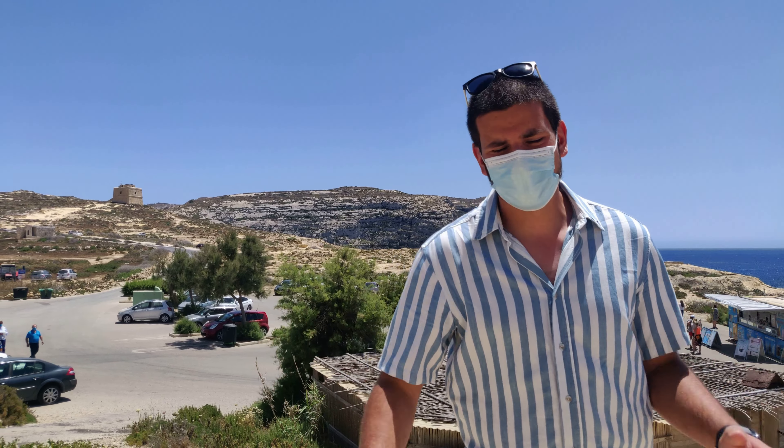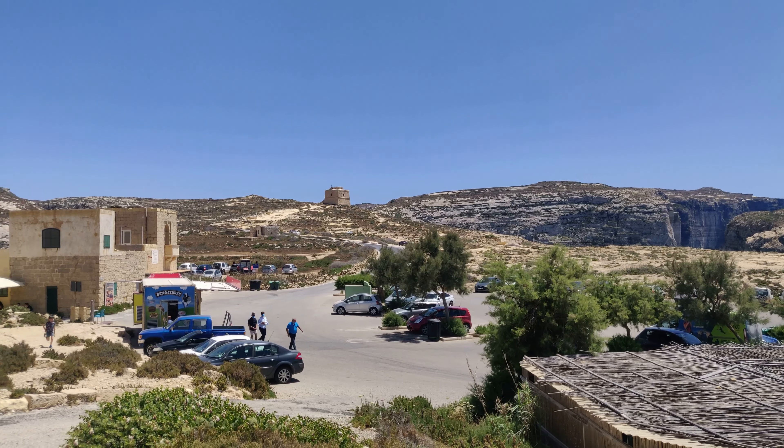We're in Dwayra, Gozo, and this is one of the top tourist places to see here.